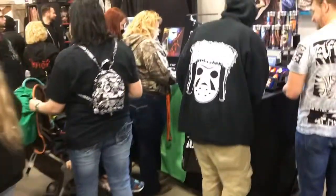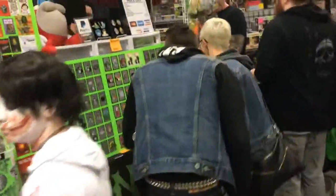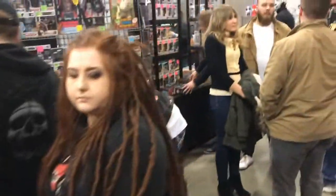Lots of t-shirts here. Anything you can put a monster's face on, they have. Cups, key rings, enamel pins — we both saw some earlier that we thought were cool.